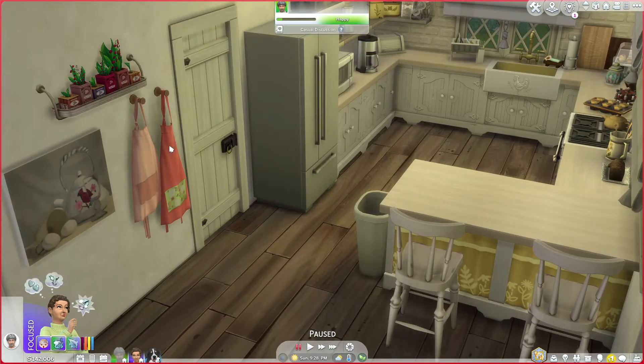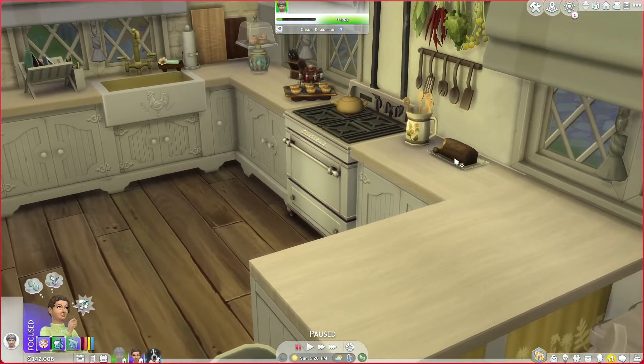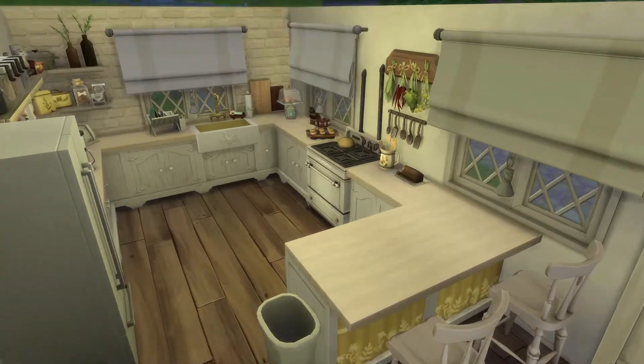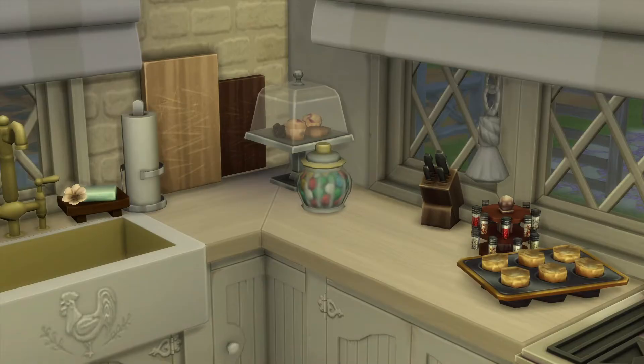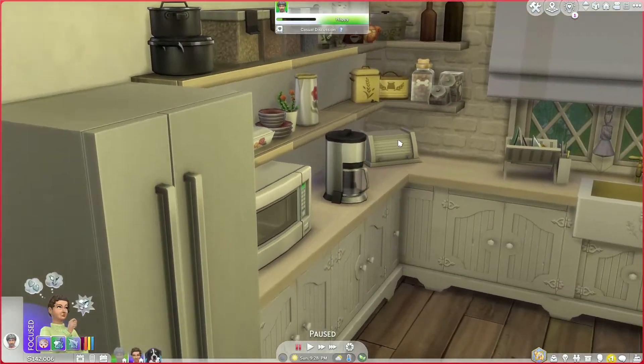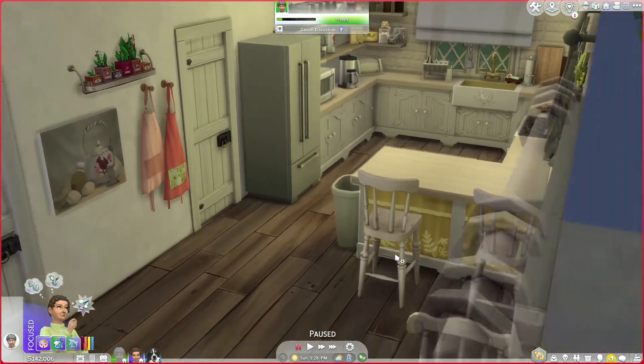This is for when her grandkids come over and they help her bake and stuff. And these are all her baked goodies — isn't this so cute? The candy jar over here with the baked goods, the cutting board and the seasonings and all that stuff. I just think this is so cute.